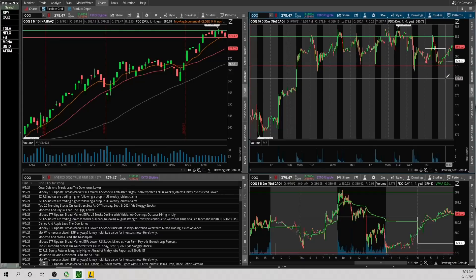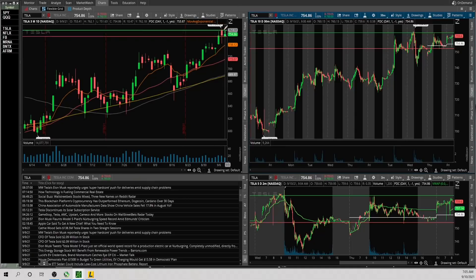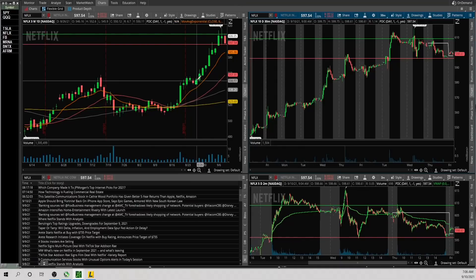If QQQ breaks 379, it looks like it has room to the downside. Now taking a look at Tesla — still holding up. It is a little extended from the 9 EMA on the daily, but it's still strong. Upside level is 762; if it can take that out, looks good. If there's any weakness and it takes out 752, it has room down to 745 support, 740 support. The 9 EMA is at 738 on the daily.